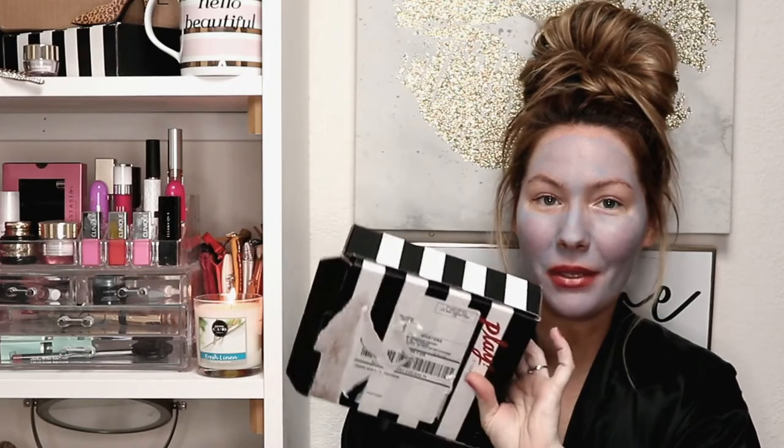Hey guys, welcome back to my channel! Today I have my September Sephora Play box and I'm going to unbox it with you guys. I have some coffee right here — I figured it's Saturday morning, I received this yesterday, and I was like, you know what, I'm just gonna throw on a mask and drink some coffee and unbox my bag with you guys.